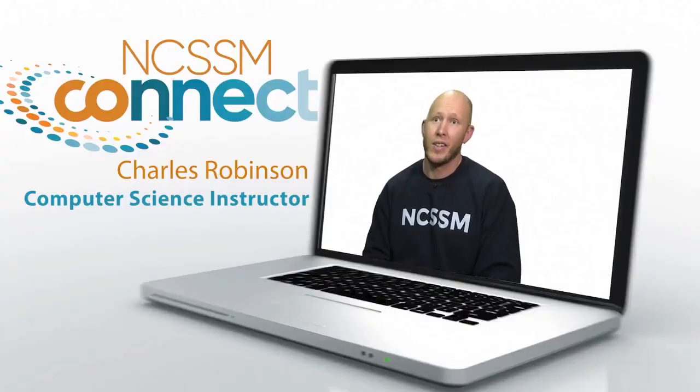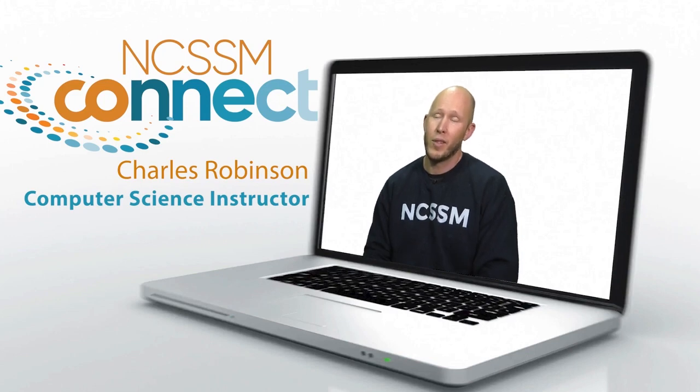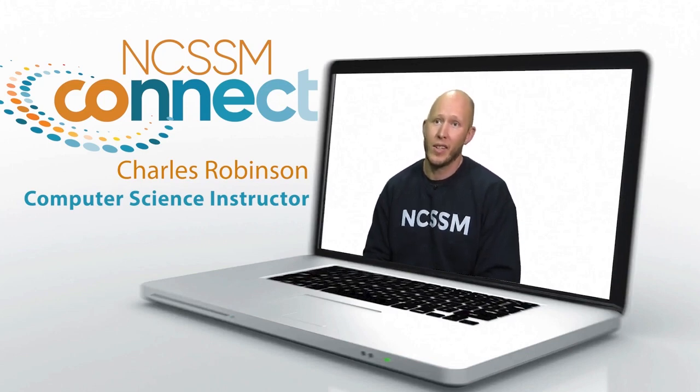The main difference in taking a course through NCSSM Connect compared to others is the fact that we have students throughout the state all in the same course with similar interests in their education, and you have a synchronous teacher there every single day with you to guide you along the way — so it makes it very different than other online courses.